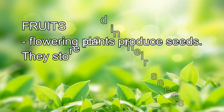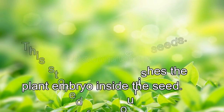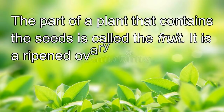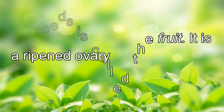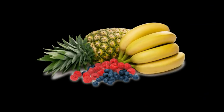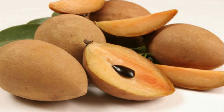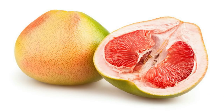Fruits. Flowering plants produce seeds. They store food in their seeds. This stored food nourishes the plant embryo inside the seed. The part of the plant that contains the seeds is called the fruit — it is the ripened ovary of a flower. Fruits are either fleshy or dry. They also vary in size, shape, and color. Oranges, mangoes, chicos, and pomelos are some examples of fruits.